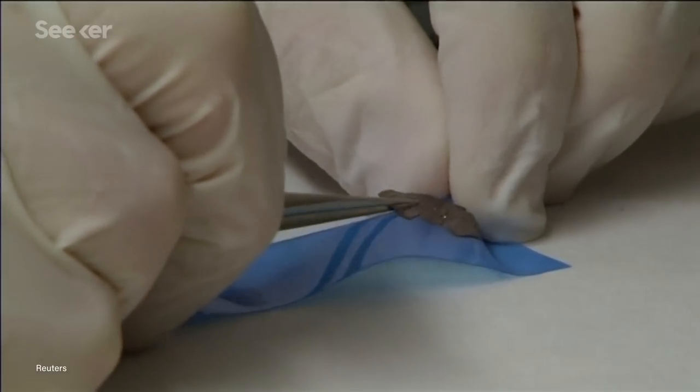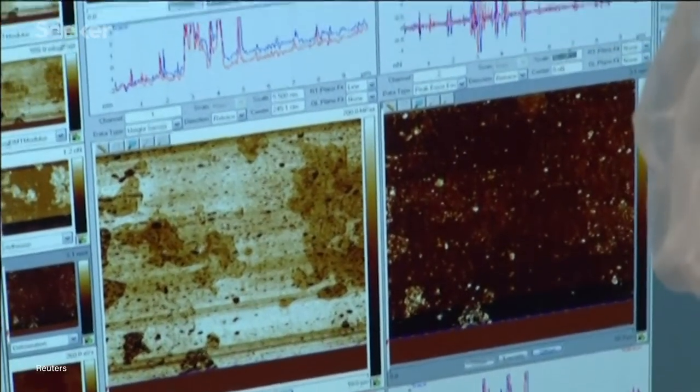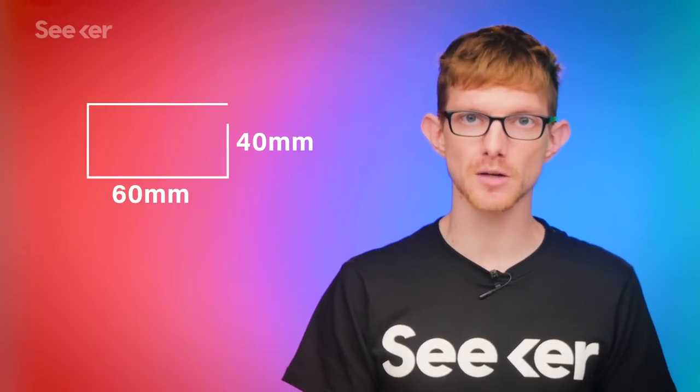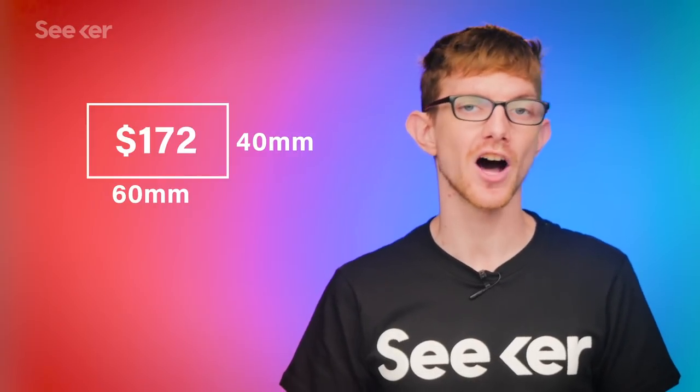As of right now, the prevailing methods to achieve that usually involve assembling it on sheets of copper, then using plastics and chemicals to get it off. But the process is slow, expensive, and not environmentally friendly. A piece of 60mm by 40mm monolayer graphene on copper will cost you about $172.